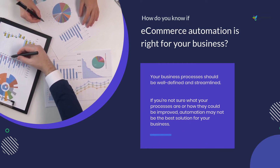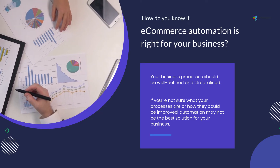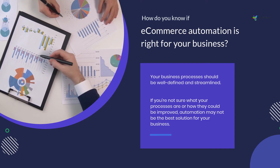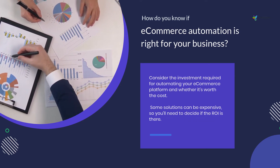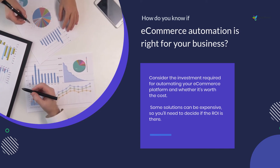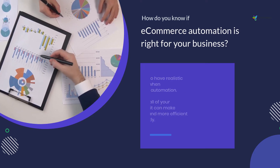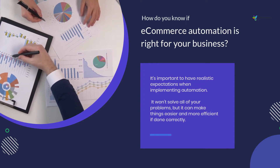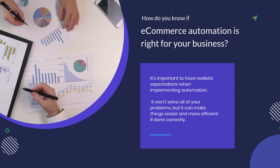Your business processes should be well defined and streamlined. If you're not sure what your processes are or how they could be improved, automation may not be the best solution for your business. Consider the investment required for automating your e-commerce platform and whether it's worth the cost, as some solutions can be expensive, so you'll need to decide if the ROI is there. It's important to have realistic expectations — automation won't solve all of your problems, but it can make things easier and more efficient if done correctly.